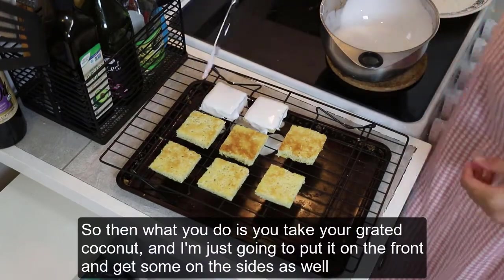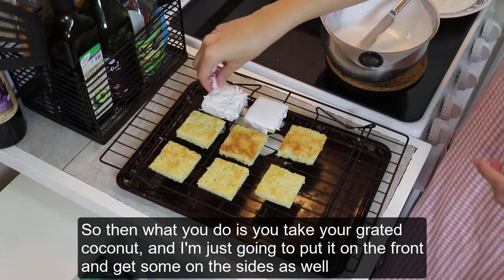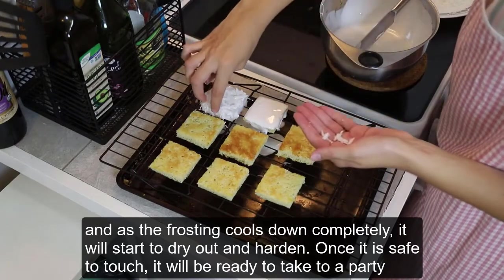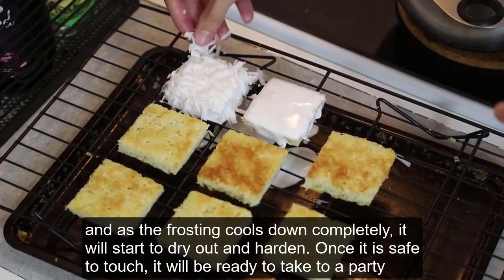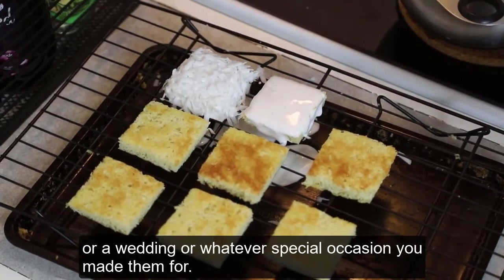Then what you do is take your grated coconut and put it on the fronts, getting some on the sides as well. As the frosting cools down completely, it will start to dry out and harden. Once it is safe to touch, it'll be ready to take to a party or a wedding, or whatever special occasion you made them for.